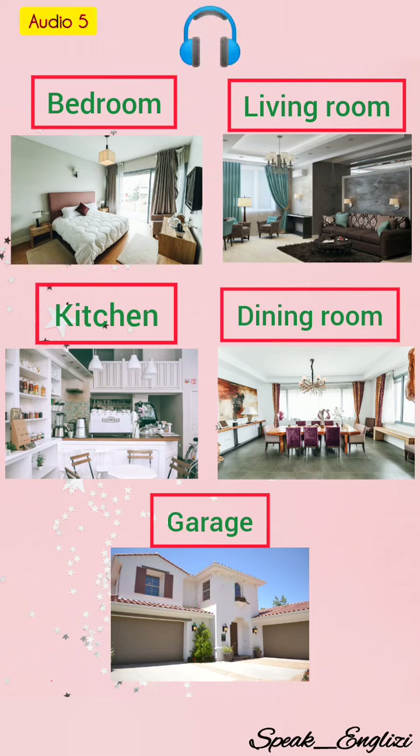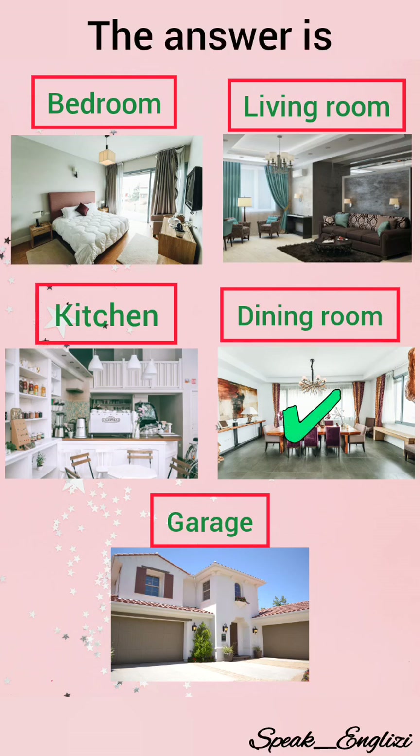Number five. A room in a house, apartment, school, etc. that is reserved primarily for eating meals. The correct answer is dining room.